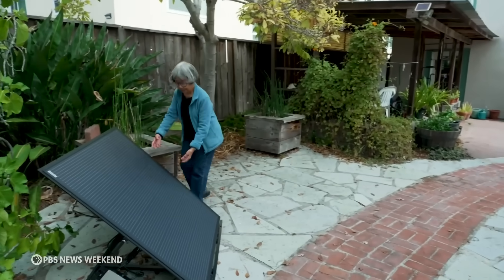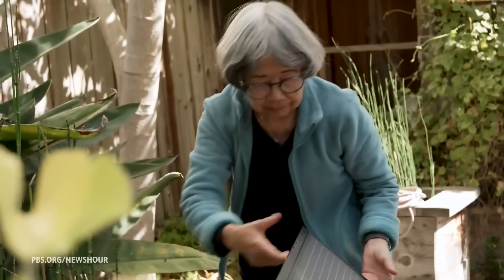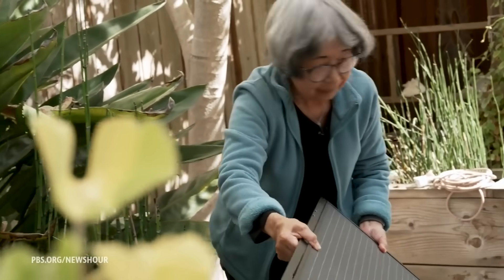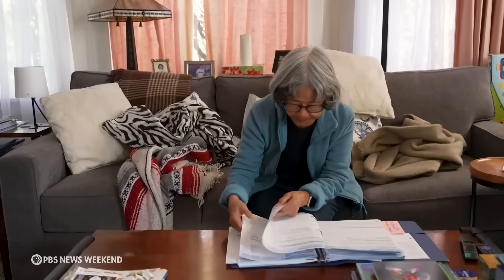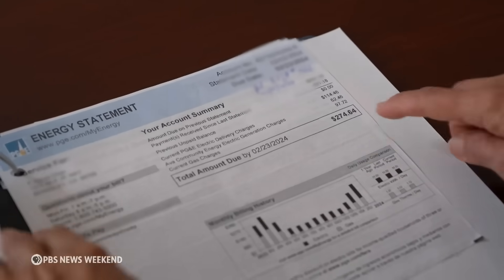Agnes Chan is a retired teacher in Berkeley, California. She wanted to install solar panels on her home but was limited by her fixed income budget. "I've looked for a long time and even consulted my roofer, but there's no way that I can afford that." So she found a cheaper workaround and is one of the newest adopters of plug-in solar.